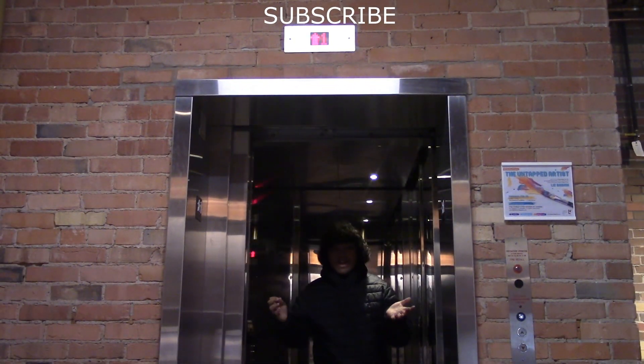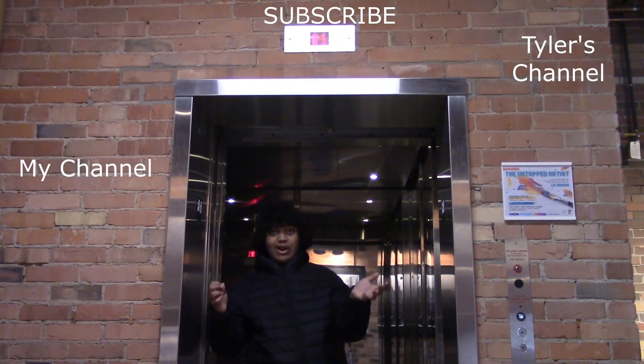Remember to subscribe to my channel and Tyler Wells' channel — you'll love it. Until next time, see you in the next video.